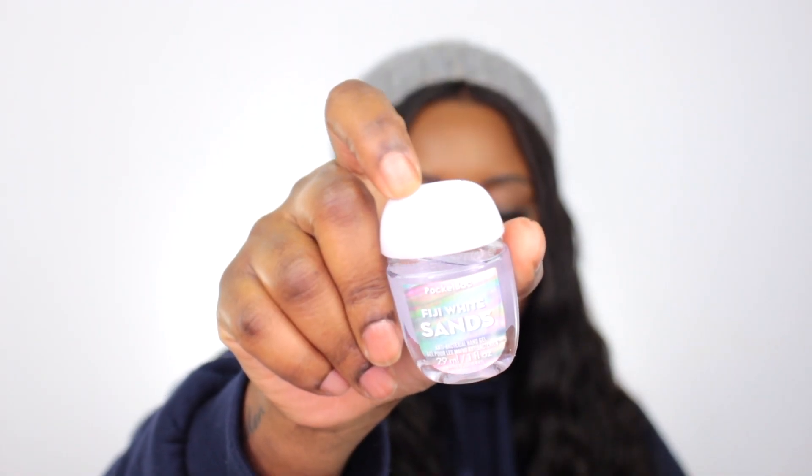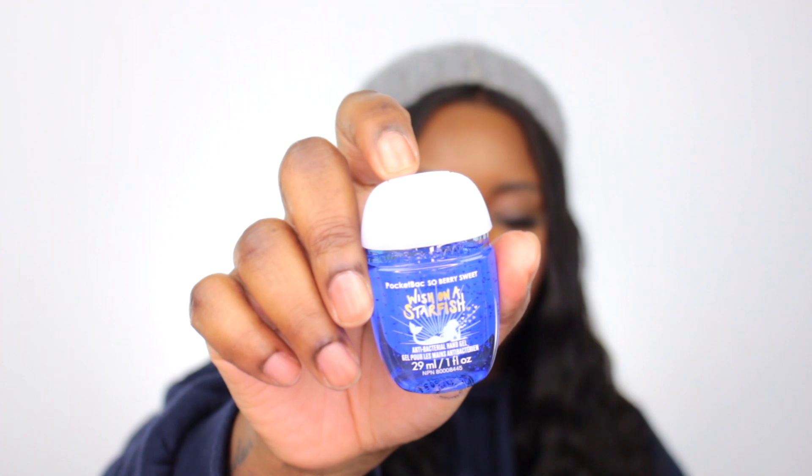The first one here is called Fiji White Sand. It doesn't smell really bad — it smells good, a little sweet, but it's not bad. The next one I got is called Wish on a Starfish. It smells all right — I don't know, it smells like berries. It smells good.